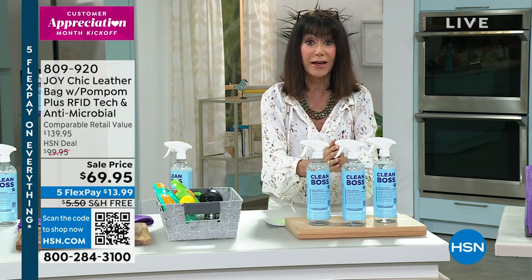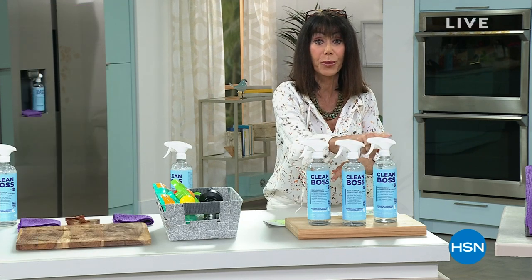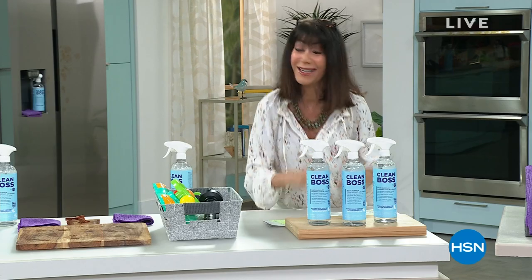My favorite product that Joy has ever done is back in stock, and I hope you're ready for one, two, three bottles at the lowest price ever. Take a look.